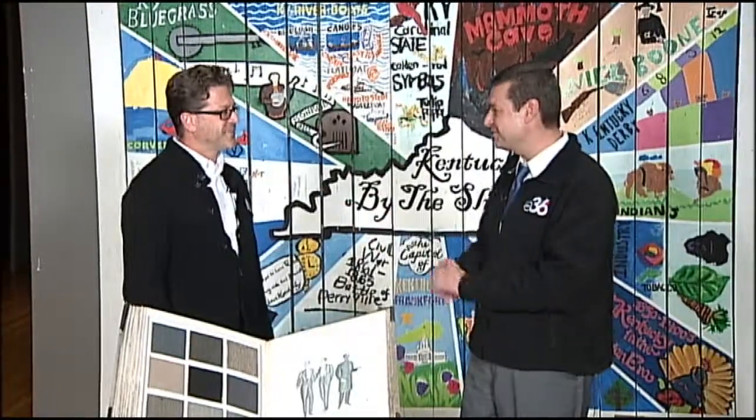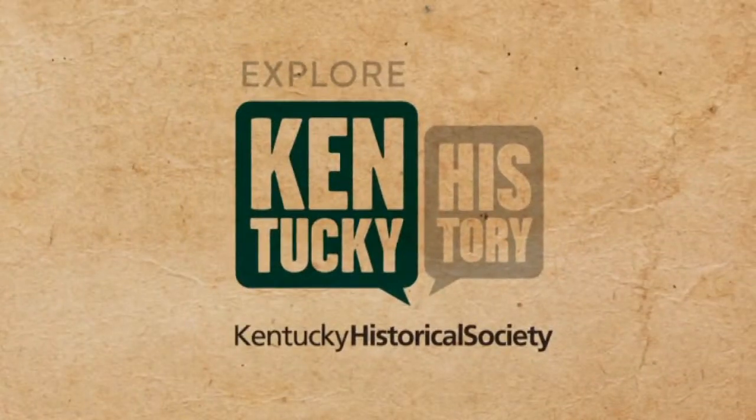Thank you, Doug. And thank the kids involved too — this is truly phenomenal. For Kentucky History Treasures, I'm Doug High. We'll see you next week.